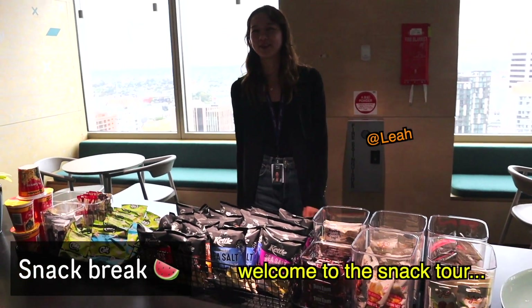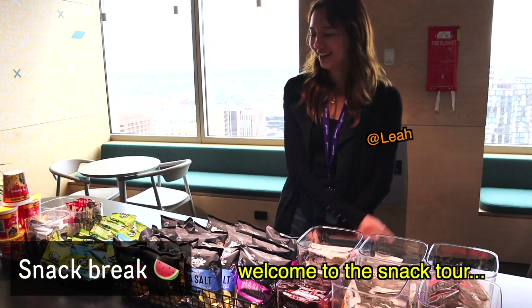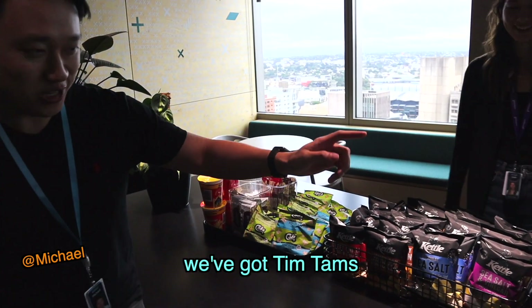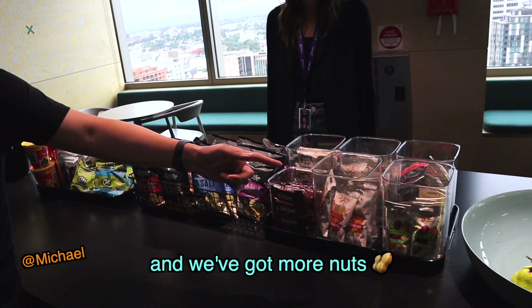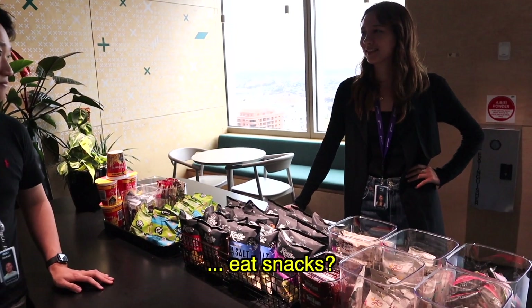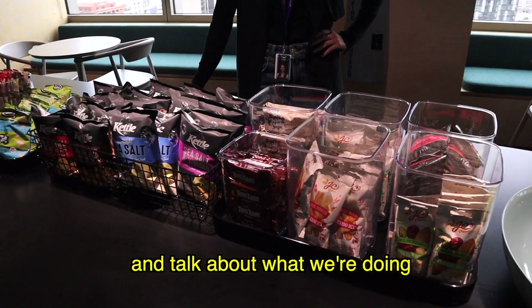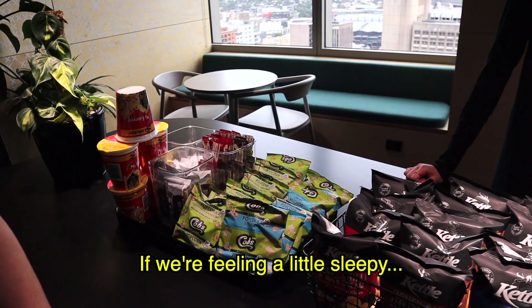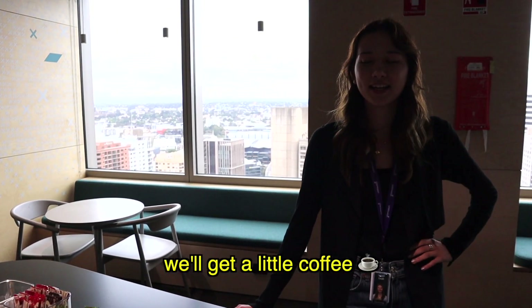Welcome to the snack tour! We've got chips, Tim Tams, nuts, and more. This is where we come to eat snacks and talk about what we're doing during the day. If we're feeling a little sleepy we'll grab a coffee. Like and subscribe to see more Tech With Lucy content!